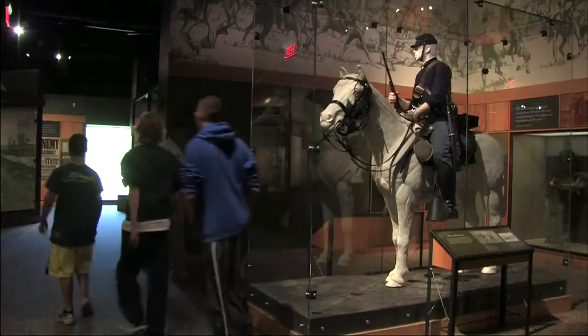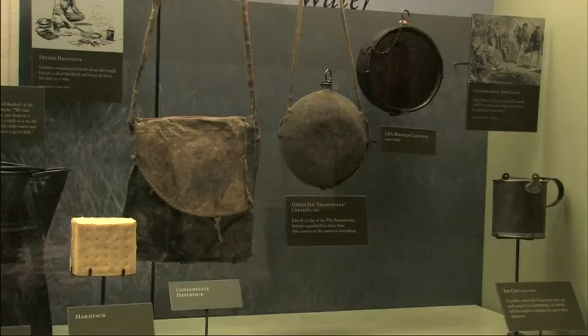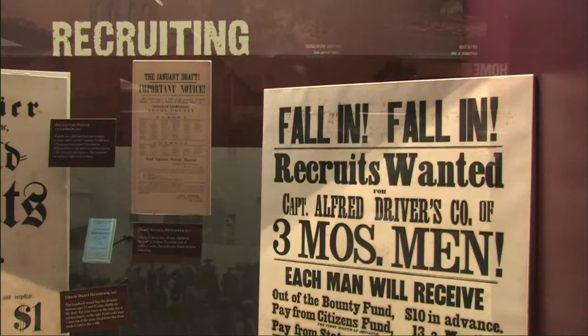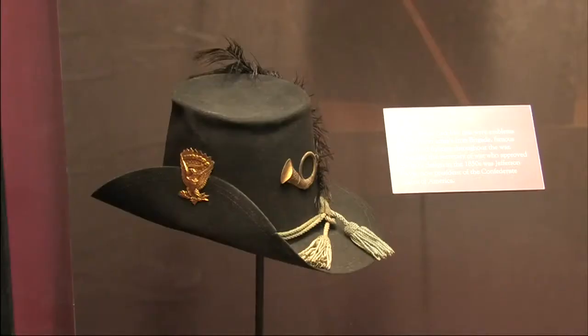It also features a museum on the entirety of the Civil War. It hosts a massive collection of authentic Civil War artifacts, from cannonballs, to recruiting posters, to military uniforms and weapons, and much more.